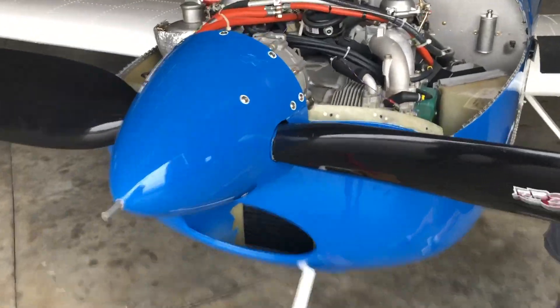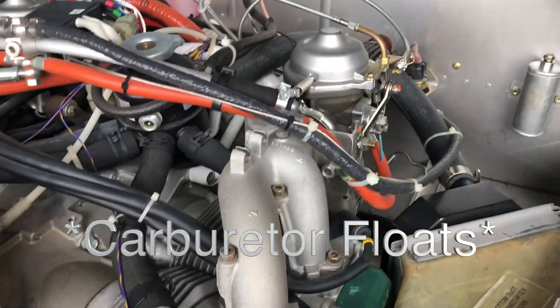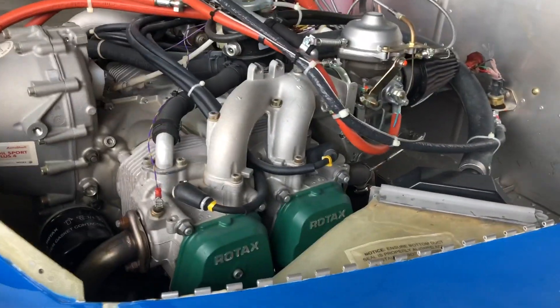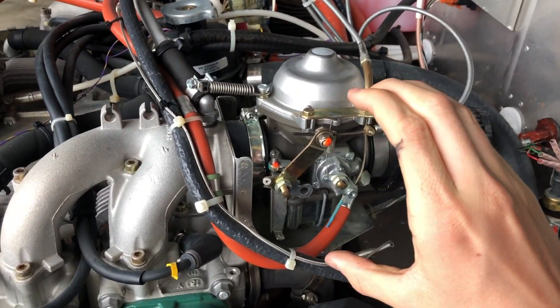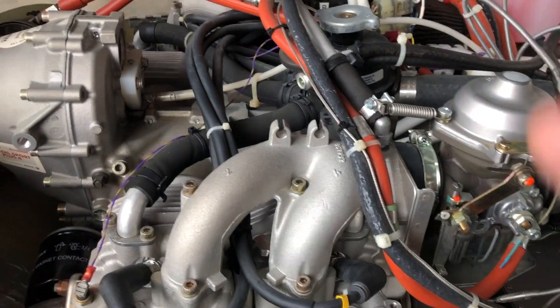So we took the cowling off and we're thinking the carburetors are the problem — specifically the carburetor floats, which is what's causing the problem. They're inside the carburetor here, and there's one on either side, one for both cylinders on each side.